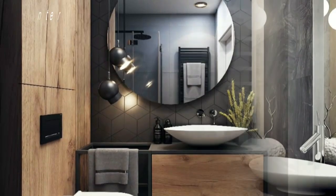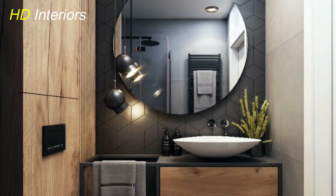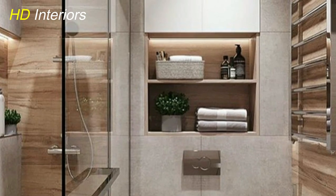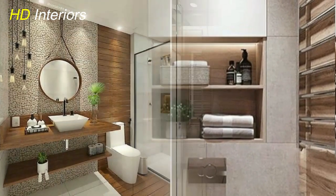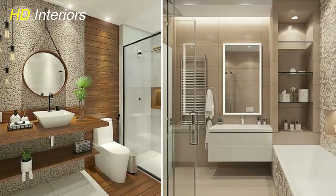Next up, statement pieces. Just because the bathroom is small doesn't mean it can't have a show-stopping element. Consider investing in a statement bathtub, a designer sink, or even a unique chandelier that adds a touch of grandeur to the space.